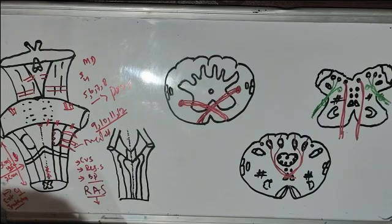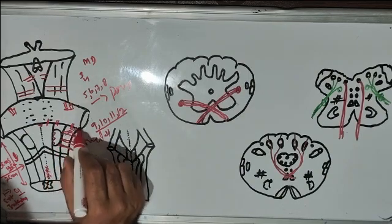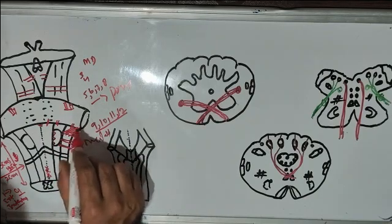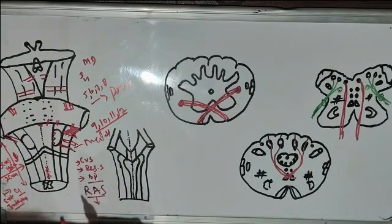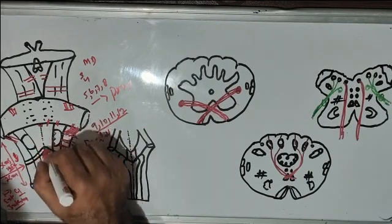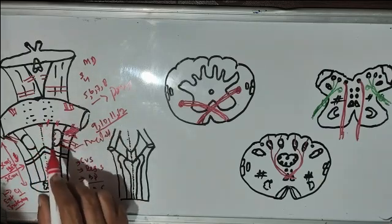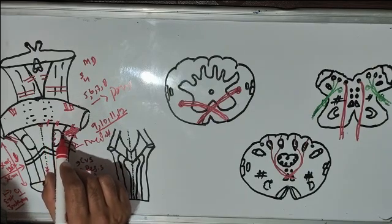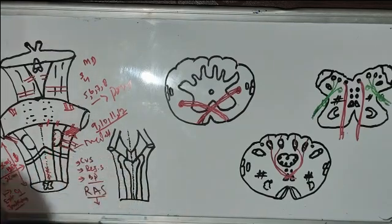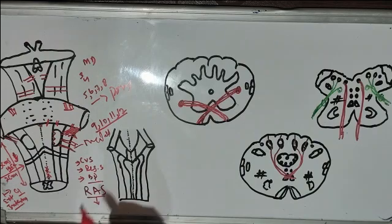When we move to the lateral side in the upper region, there is an elevation that forms the inferior cerebellar peduncle on both sides. Between the anterior median fissure and the anterolateral sulcus, this elevated part is known as the pyramid. Between the anterolateral sulcus and posterolateral sulcus, there is an elevation known as the olive.